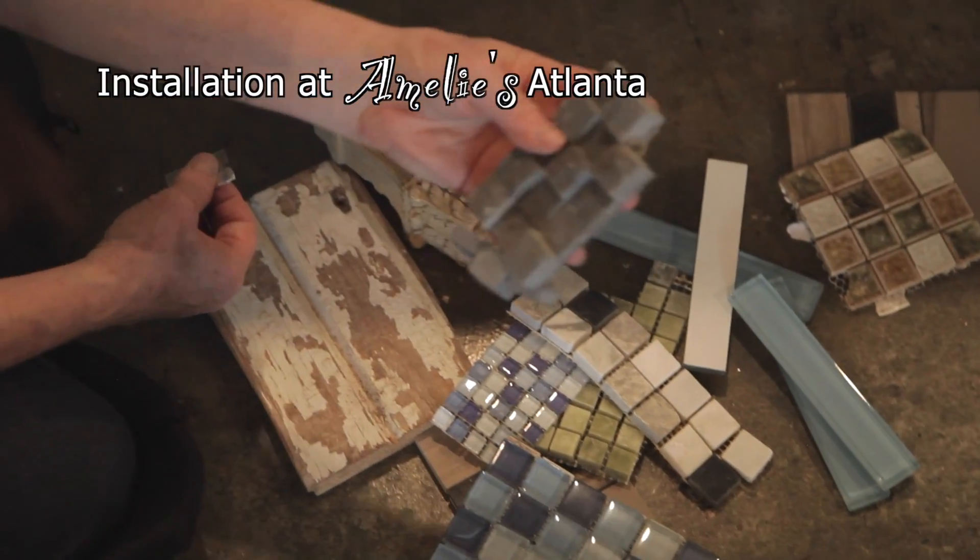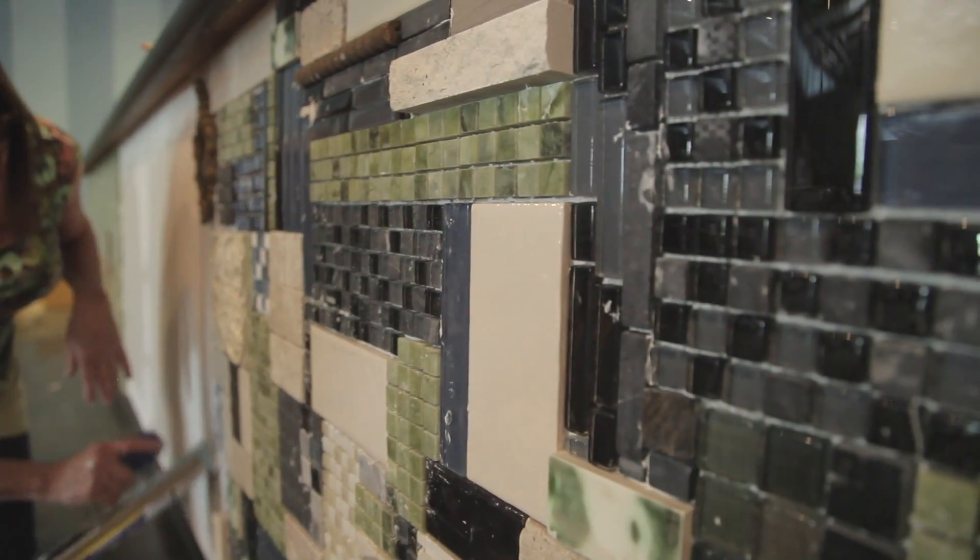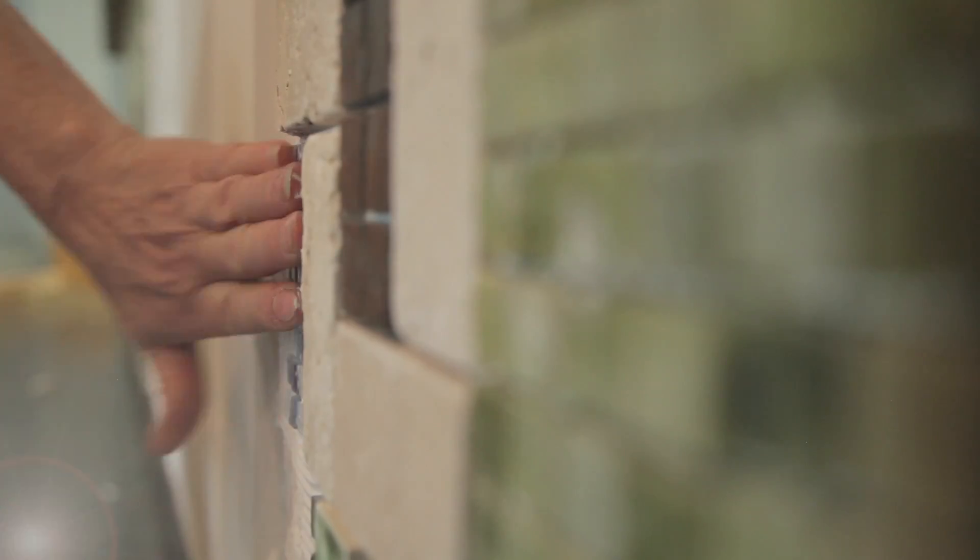I always snatch up any used colorful tile I can find at thrift stores. I'm making this great art piece for our front counter — it would also be terrific for a backsplash in a small kitchen.